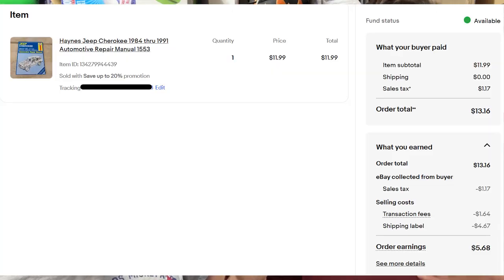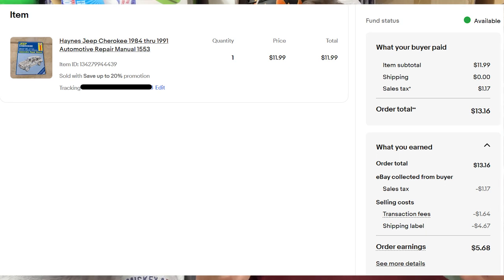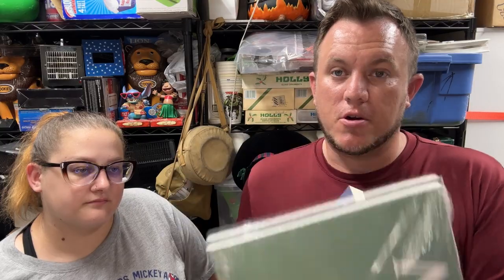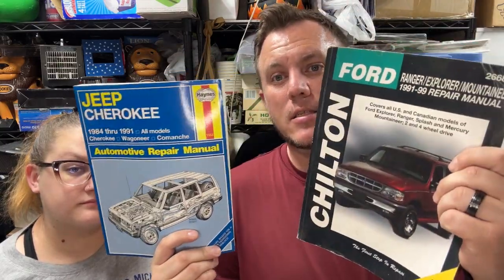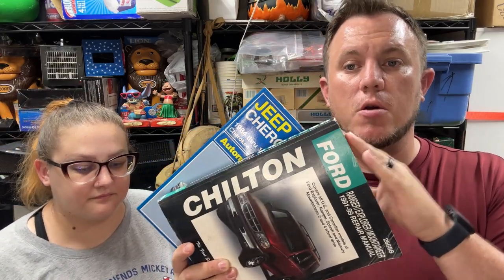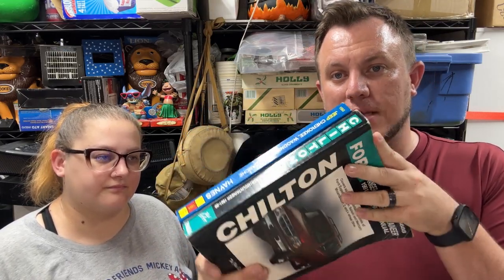A Haynes Jeep Cherokee '84 to '91 manual sold for $12 shipped. Quick tip: the OEM manuals made by the automaker have more value than third-party ones like Chilton or Haynes. Still, look for popular cars still on the road today or ones people are restoring — trucks, SUVs, Mustangs. Chilton/Haynes usually fetch $8–$20; OEM manuals do a bit better.